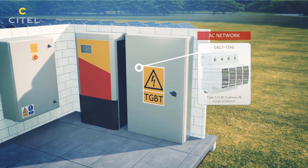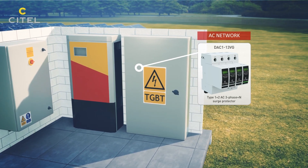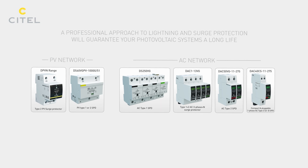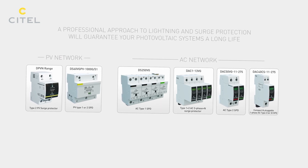A Type 1 surge protector is required at the AC network entrance whenever a lightning rod is installed on the premises. A professional approach to lightning and surge protection will guarantee your photovoltaic systems a long life.